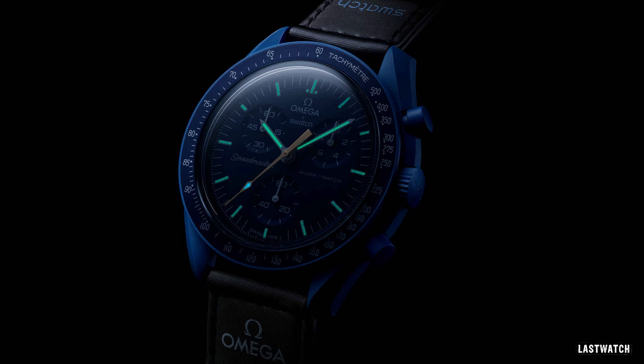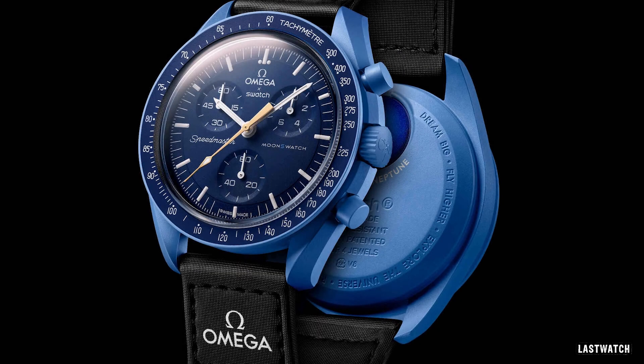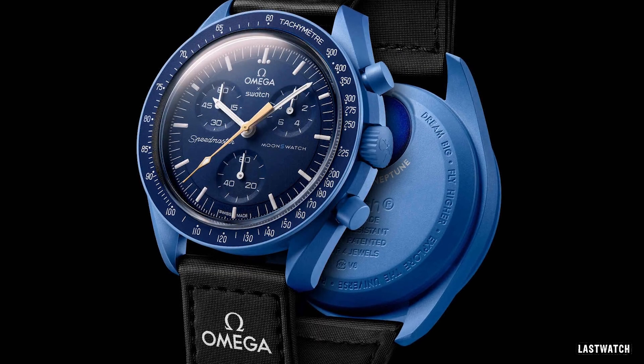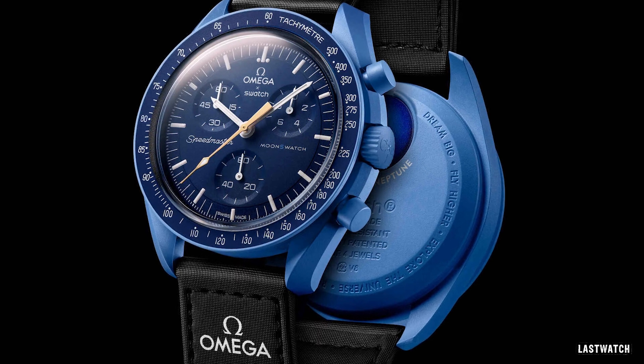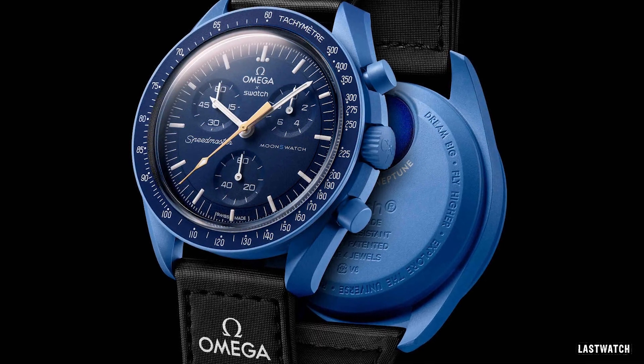As it stands, the Blue Moon may actually turn out to be the rarest of Moonswatches, and possibly the best investment, as the watch is only available during a blue moon — the next of which won't be until January and March of 2037 — which pretty much guarantees its scarcity, and therefore its desirability to potential owners and collectors.